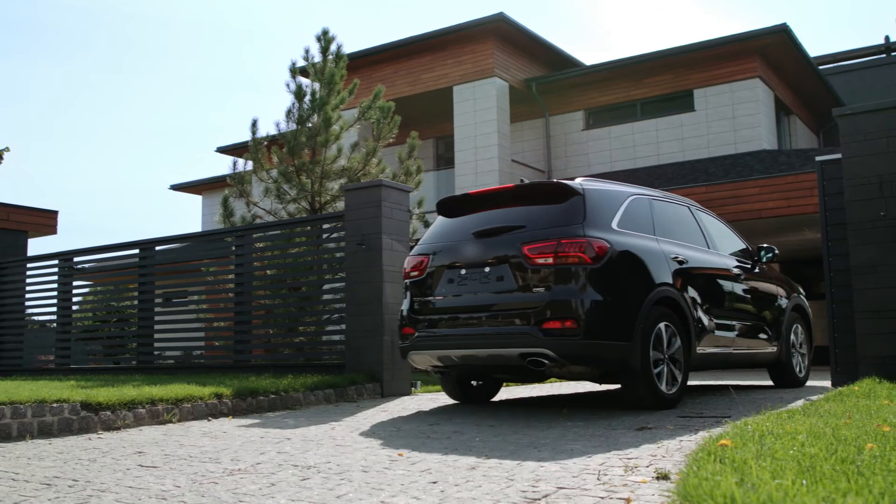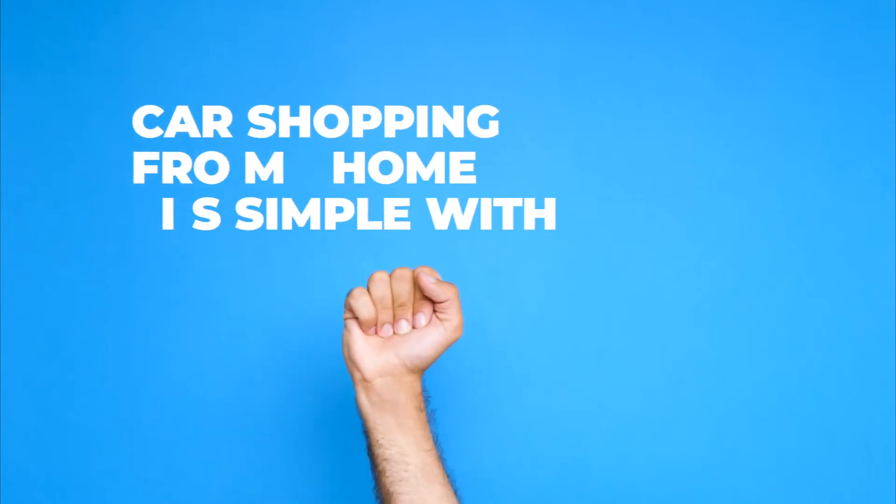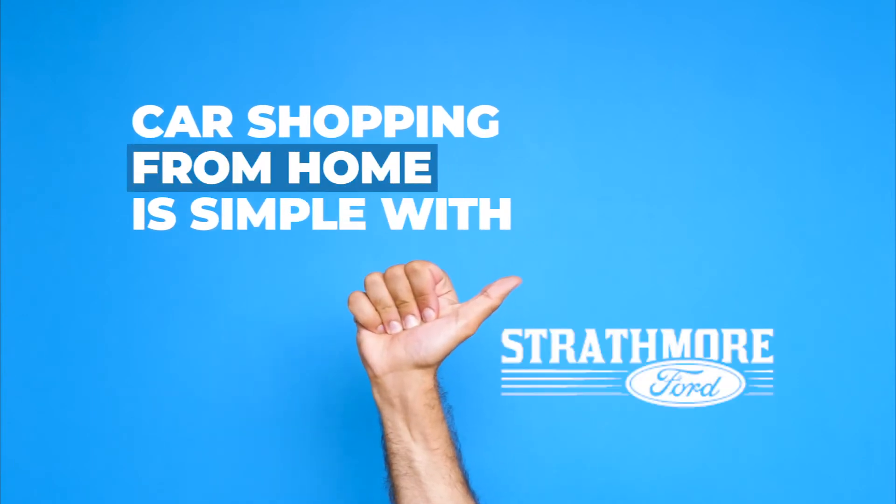That's right, you can complete your entire purchase without ever leaving your home. Because buying a car from home is simple with Strathmore Ford.